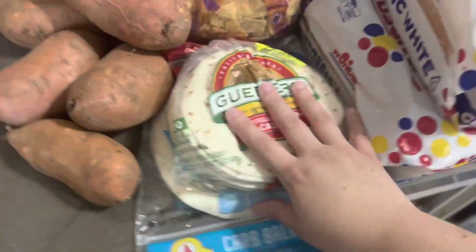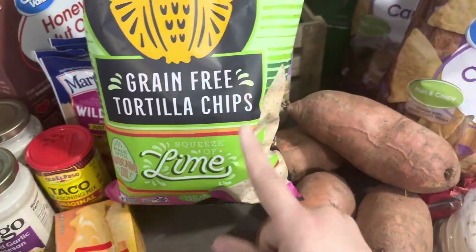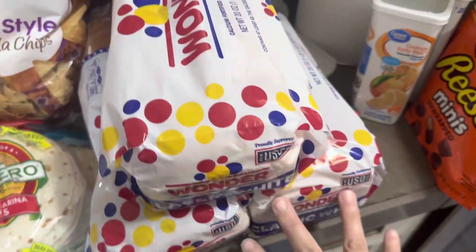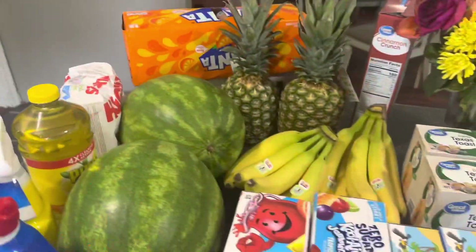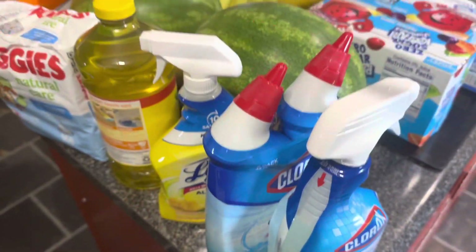Some tortillas — this is all for taco night. I saw these grain-free ones and wanted to try them, and I got the squeeze of lime kind. Three loaves of bread for the week, some drink mixes for the kids, and of course the whipped topping that goes on the peanut butter pie.